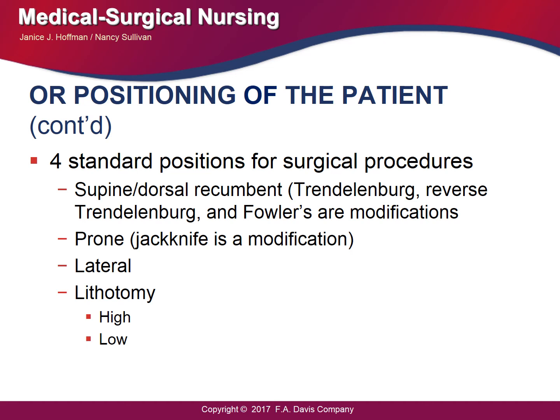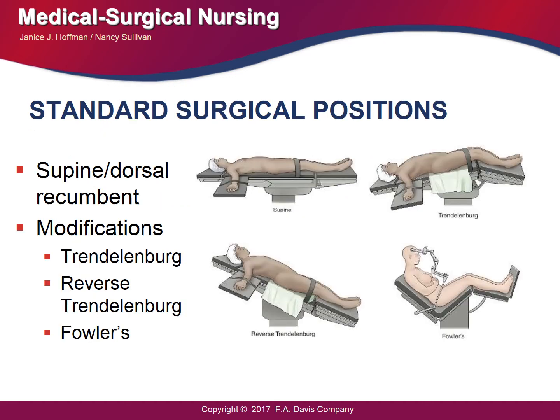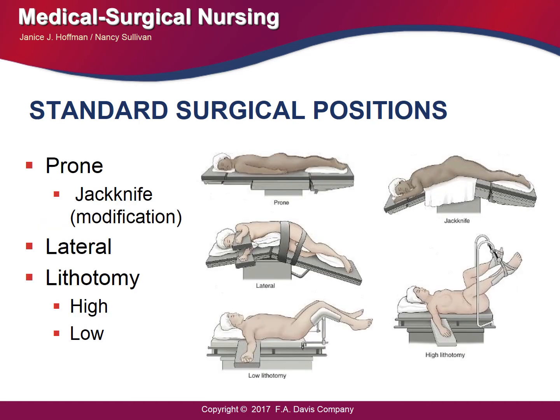This slide shows pictures of the different types of positions just discussed. Additional pictures in the PowerPoint slides illustrate the different positions. On exams, you may be shown a picture and asked to identify the position, so you need to know your different positions.